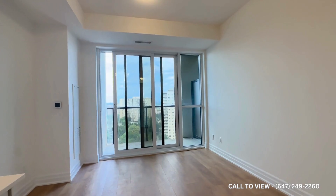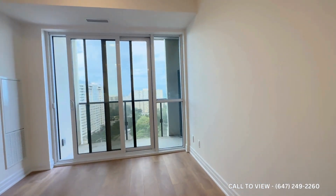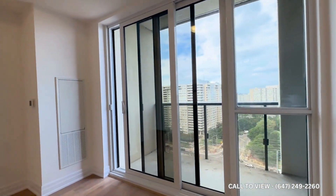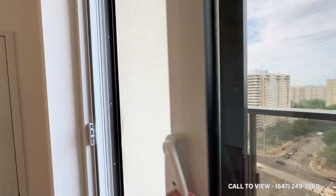Here's the main living space. You can put a TV on that wall with an L-shaped sectional and a coffee table in the middle. You have tons of natural light pouring in through these floor-to-ceiling windows, and you have a beautiful private balcony over here as well.